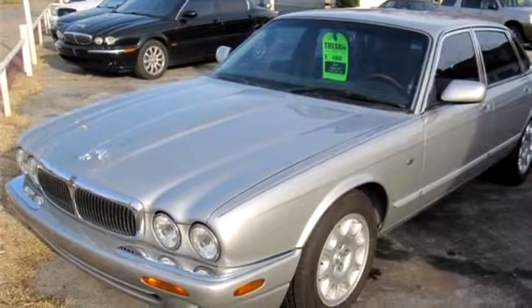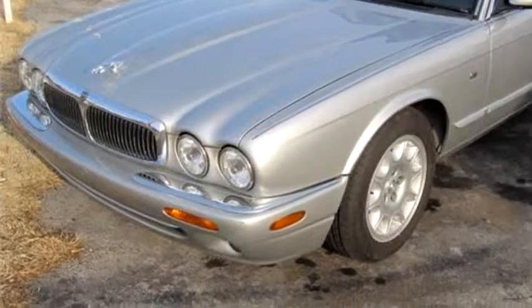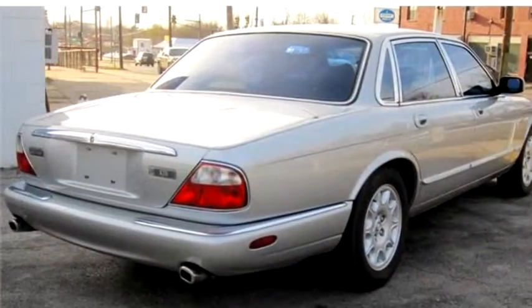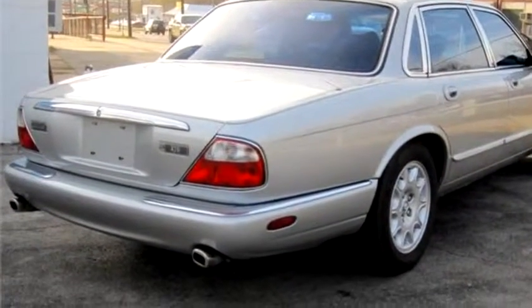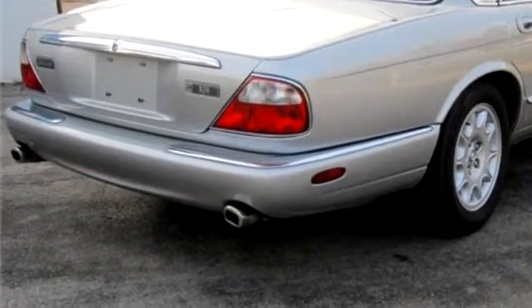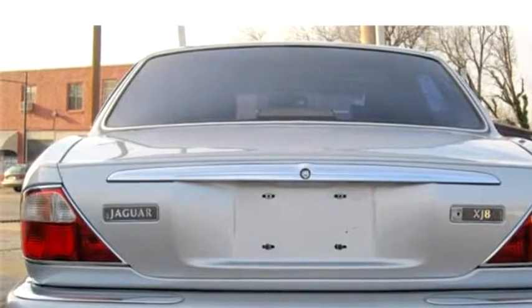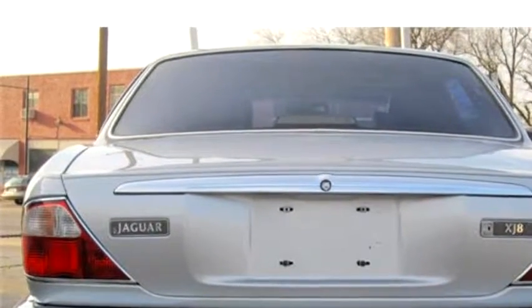Tulsa Motor Works proudly presents this 1999 Jaguar XJ Sedan XJ8. The body style is sedan. It has four doors. Transmission is automatic. Drivetrain is rear wheel drive.